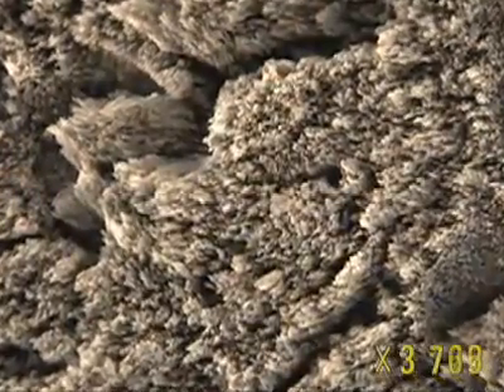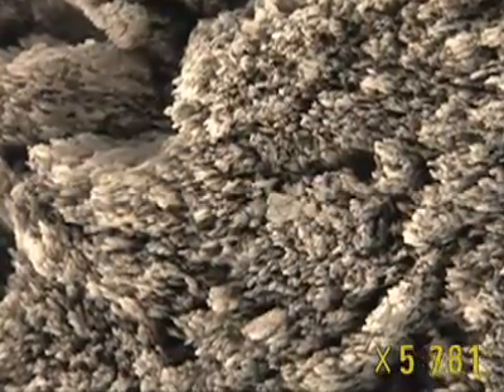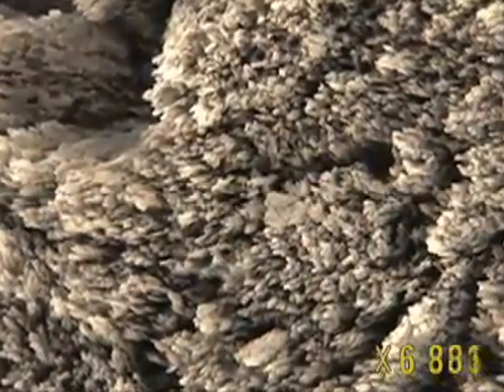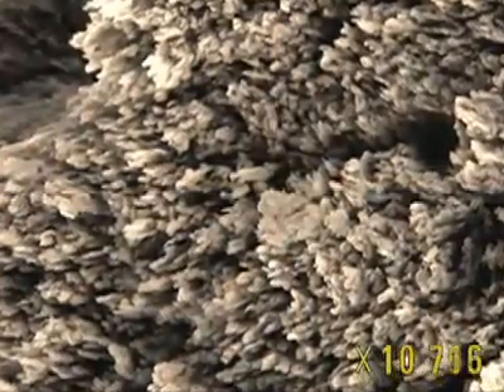At a higher magnification, it's clear that this scenario is repeated: tiny, rough-shaped rods all pointing in the same direction. They're called crystals of apatite.